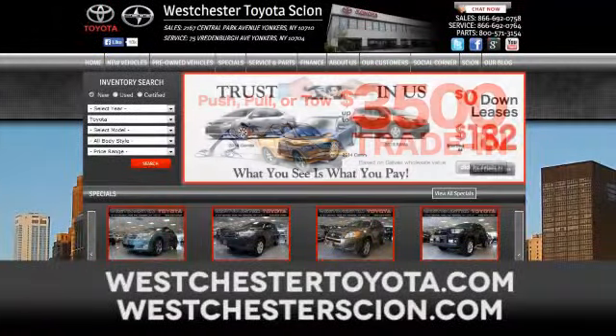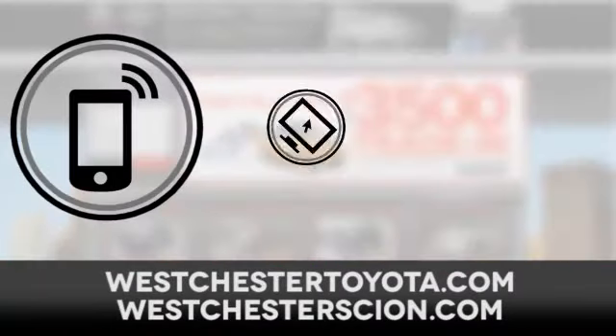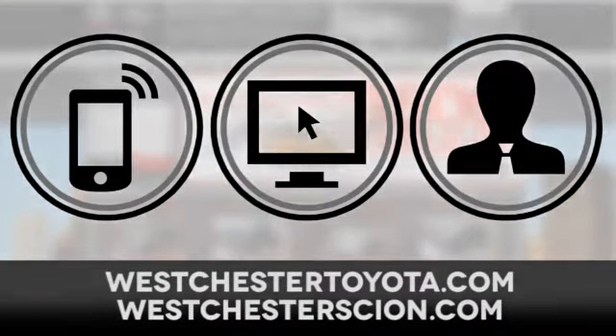At Westchester Toyota Scion, located near Westchester, New York, and our Westchester Toyota Scion website — call, click or stop in today.